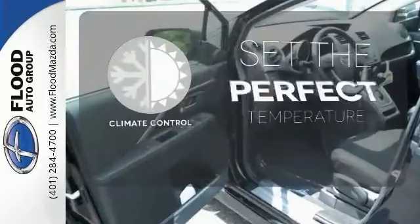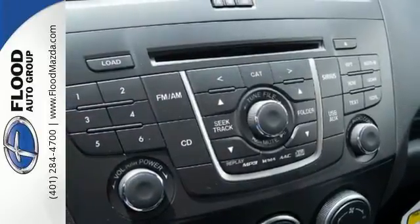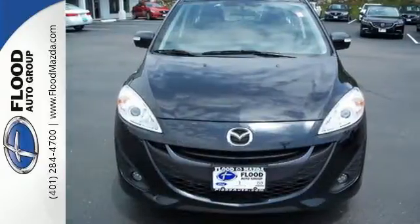The climate control lets you set the temperature exactly where you want it. It's the inside that counts. Climb behind the wheel of this Mazda 5 today and experience all it has to offer.